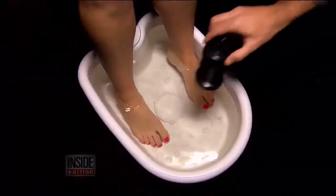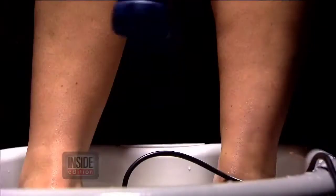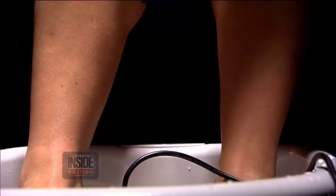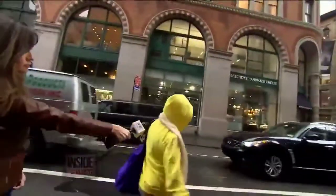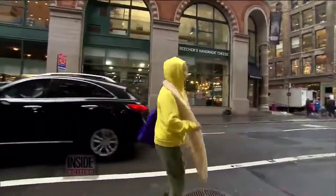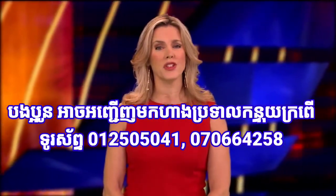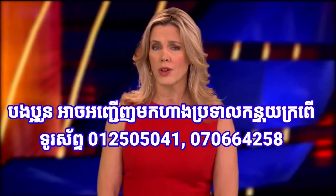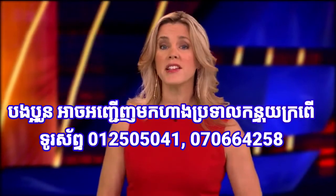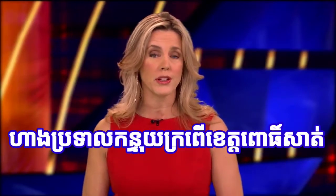It seems that as long as people are willing to pay good money to soak their feet in nothing but salt water and a couple of electrodes, there'll be businesses to accommodate them. That spa owner says she's going to send us some scientific studies from the manufacturer. By the way, the unit we purchased has a disclaimer on the bottom that says it should not be used to diagnose or treat medical conditions.